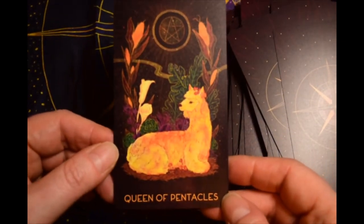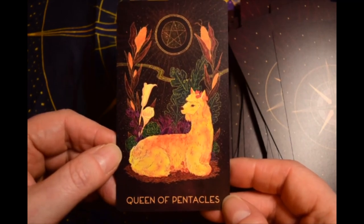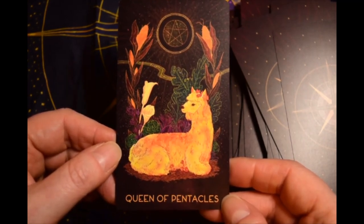I think that's a llama — hard to tell if it's a llama or an alpaca; they look so much alike.